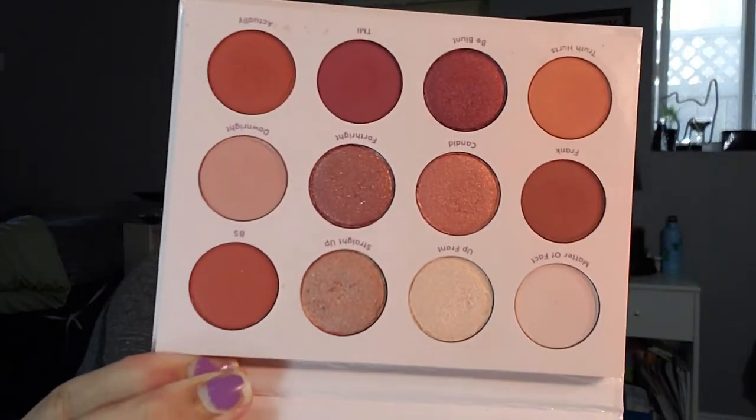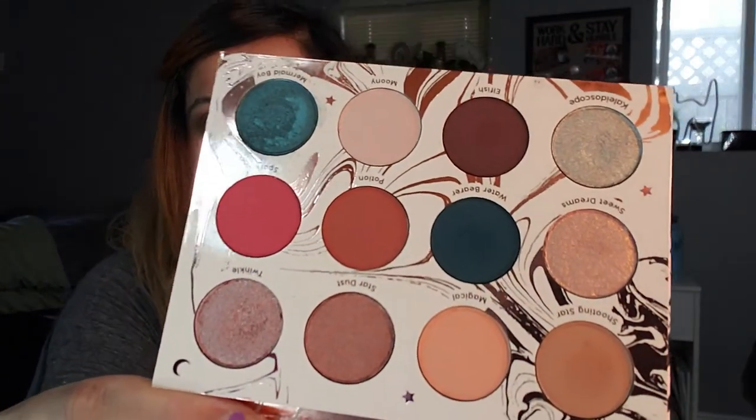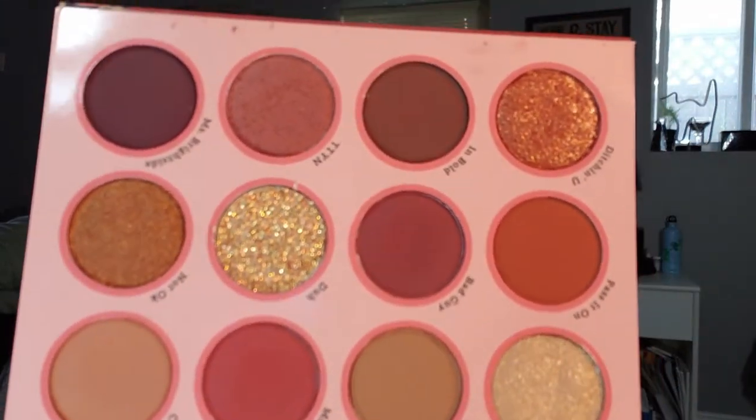I also got Give It to Me Straight, which is the signature 12-pan palette — love this one, it's like my all-time favorite ColourPop. Then I got Dream Suit by Caitlin Likes — love this palette too, the colors are just gorgeous. Then I got the Whatever palette which is the newer one, and I did more of a red look with it and I really like it. I'm keeping all of those — I don't think I'm getting rid of any of my ColourPop.